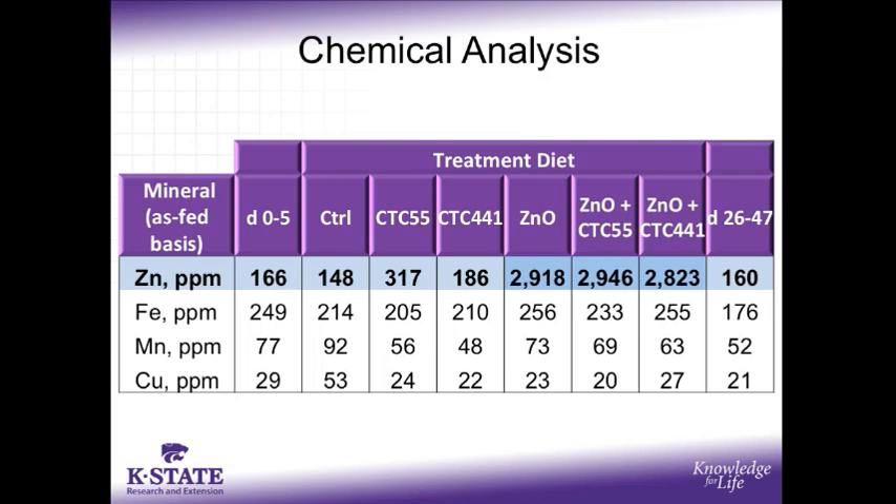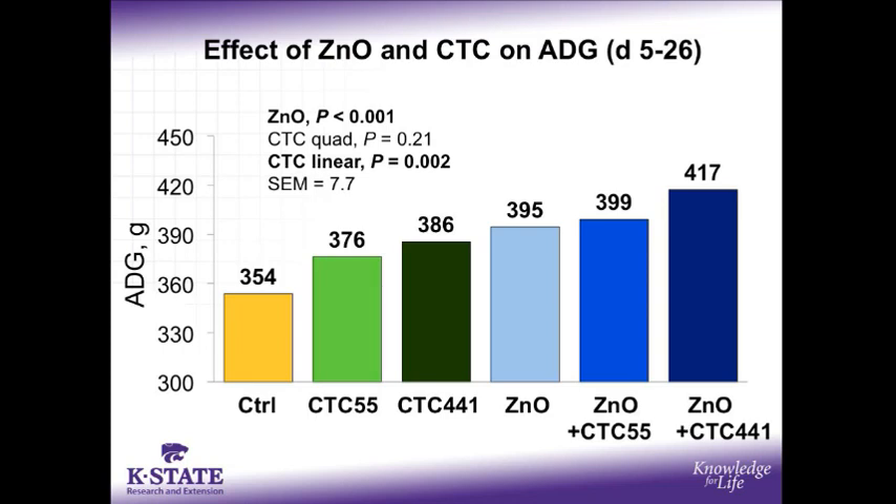As shown by diet analysis, the basal zinc levels in all the diets were around 200 parts per million, coming from zinc oxide within the trace mineral premix as well as endogenous zinc in the other diet ingredients. For the three experimental treatment diets containing added zinc oxide, the final concentration was about 2,900 parts per million zinc. Recall that there were no interactions between zinc and CTC, so we will simply be looking at the main effects.